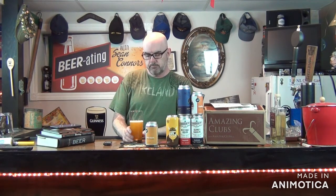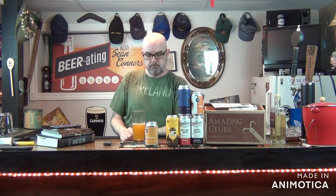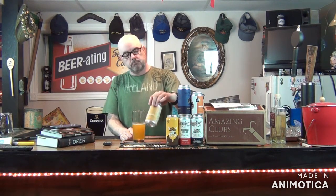Hmm. Interesting. I can definitely call it a sweet beer. A lot of wheat beers — I'm not sure if it's a yeast or what, but I'm pretty sure it's a yeast — it gives off hints of cloves and banana, and I'm kind of getting that typical wheat beer flavor. Not bad. Pretty easy drinking, I'm thinking so far.